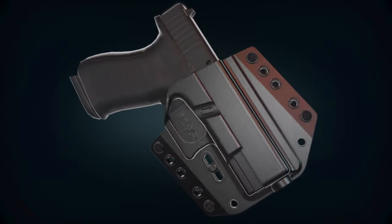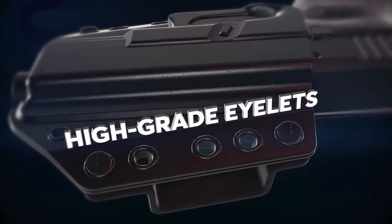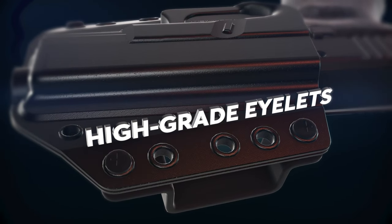The holster is made of a strong polymer blend held together by heavy duty machine screws and posts, as well as high grade eyelets for complete safety and secure attachment.